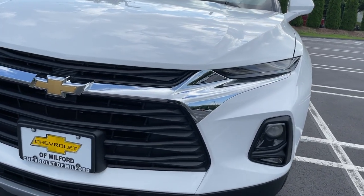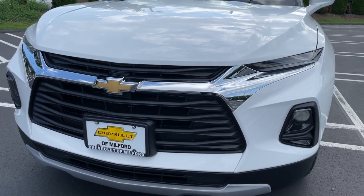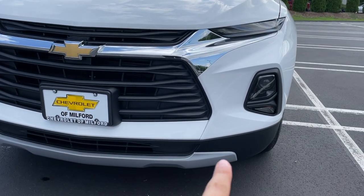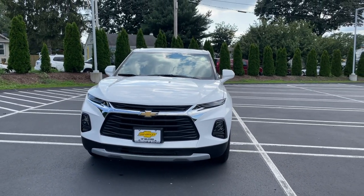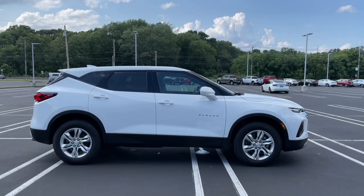The grille is finished in flat black and there is an opening in the bottom as well. It does have this gray trim in the bottom, but overall I think the front of this Blazer looks very, very aggressive. Here is the side view of this Blazer and the side view looks very good.